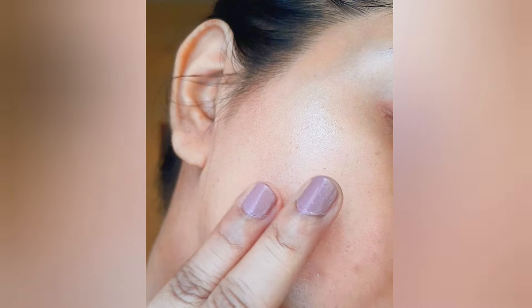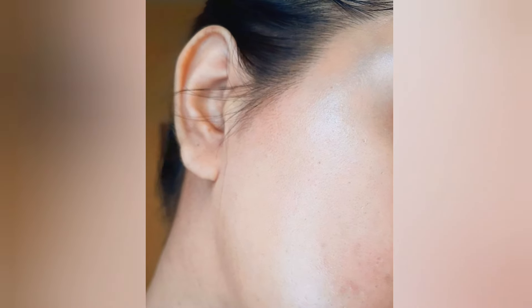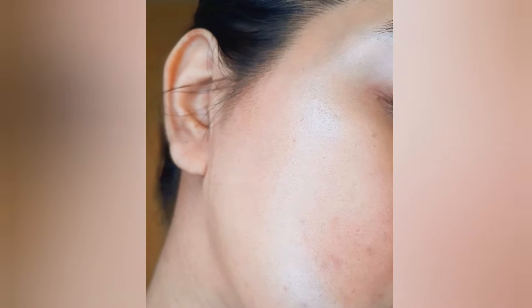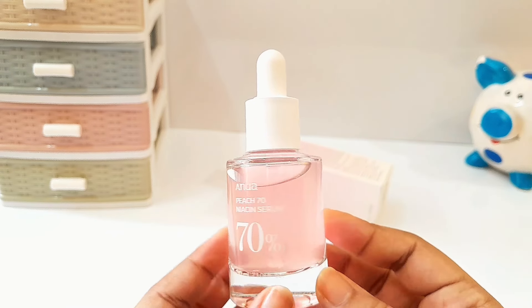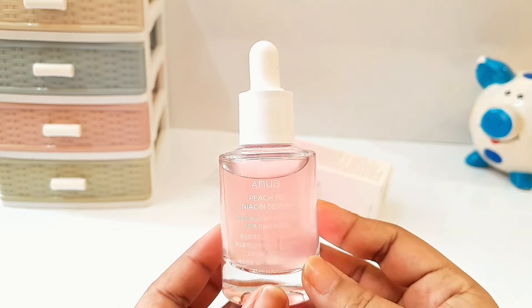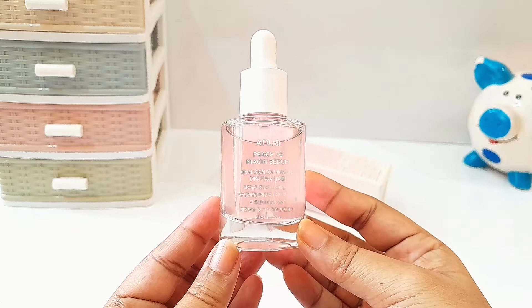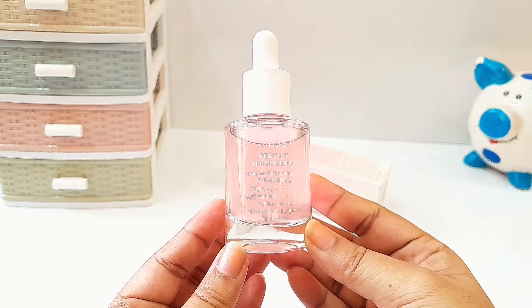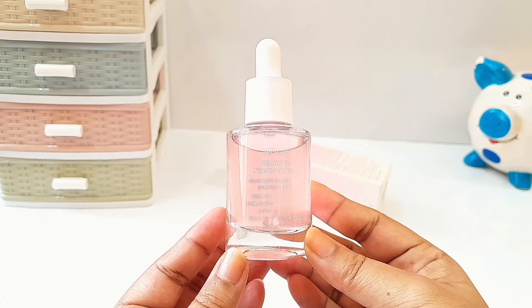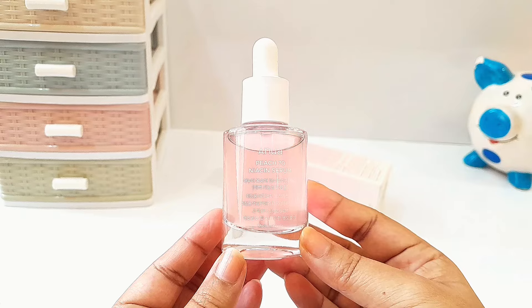I have been using this serum for almost one to two months now. I feel it is too soon to see any remarkable changes in terms of pigmentation, but it does make my skin a little bit brighter and my acne marks have reduced a little bit — so it works, but it works very slowly. After using this, my skin looks hydrated, plump, and glowy instantly. I haven't noticed any skin irritation or breakouts while using this serum.